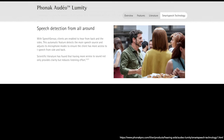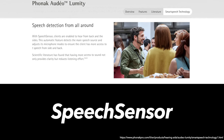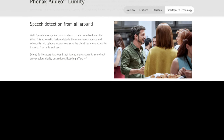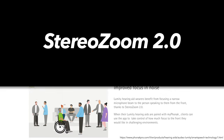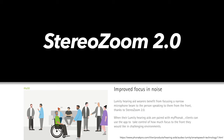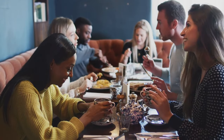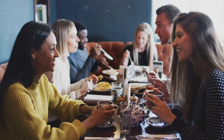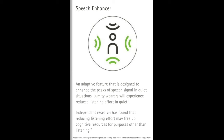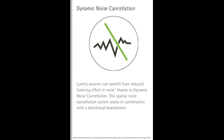Two features new to Lumity are Speech Sensor and Stereo Zoom 2.0. Speech Sensor allows the user to hear from the sides and back — the hearing aid automatically detects where speech is coming from and adjusts the microphone sensitivity accordingly. Stereo Zoom 2.0 helps the user hear sounds directly in front of them by more aggressively reducing background noise. The microphone sensitivity can be adjusted within the My Phonak app.